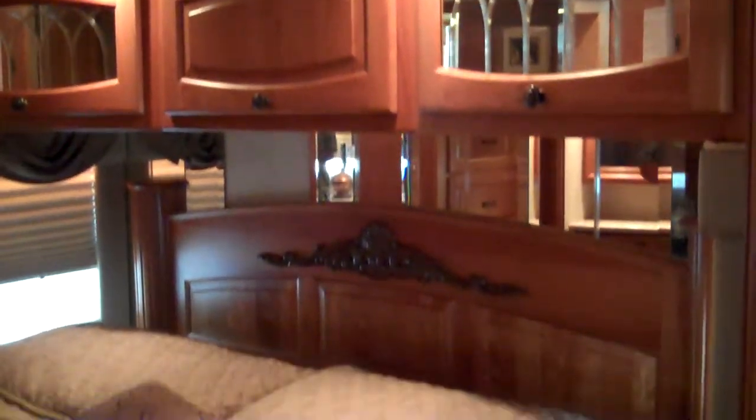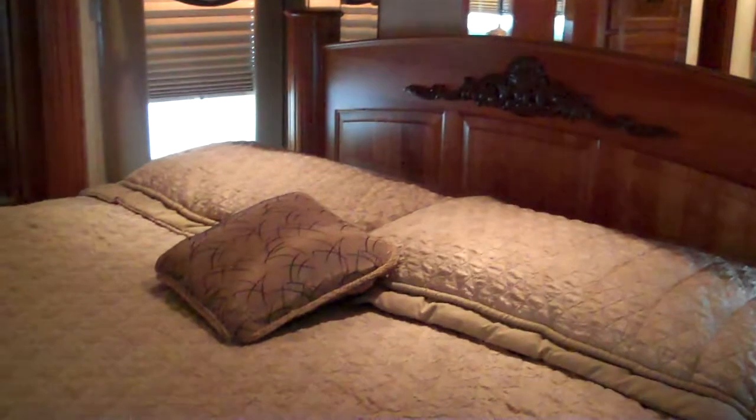Your bedroom has a king-size mattress, and under it you have a storage area. You have a safe, and two folding chairs for the dinette, so seating for a total of four people.